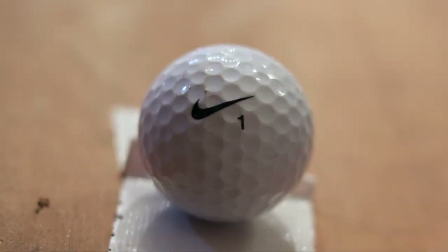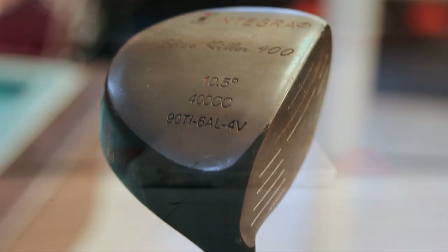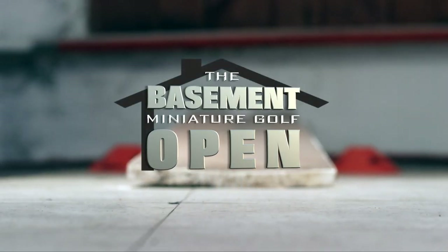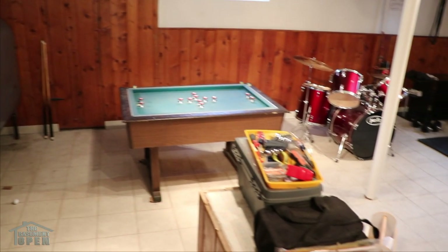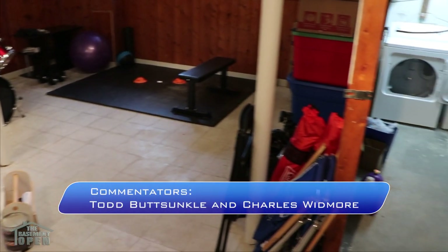Trumbull, Connecticut — home to the 1989 Little League World Series champions, P90X inventor Tony Horton, and Celebrity Apprentice contestant Lisa Lampanelli. We're here for the 2020 Basement Miniature Golf Open. We're live from Trumbull, Connecticut, where Sam Reid is just moments away from teeing off. I'm Todd Buttsuncle, here with Charles Whitmore.